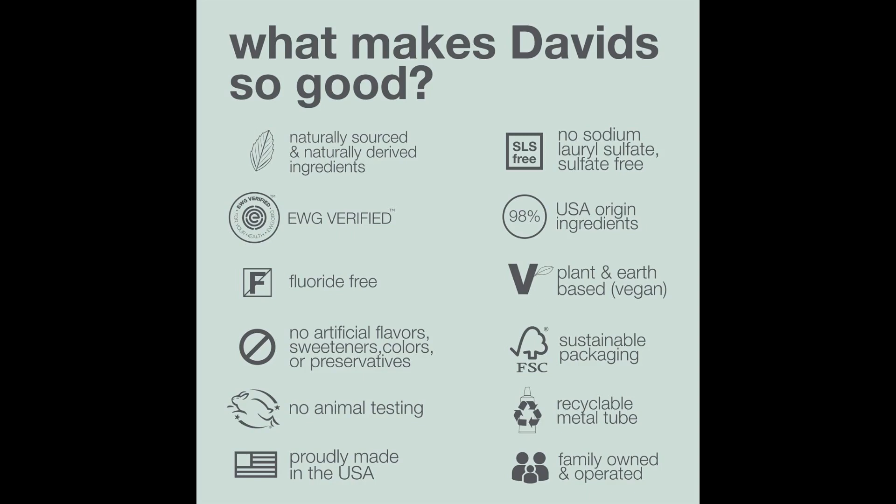Nanohydroxyapatite, NHA, is a bioactive material that has been increasingly recognized as an effective alternative to fluoride in toothpastes, particularly in remineralizing enamel and decreasing tooth sensitivity. Here are some reasons why one might consider choosing nanohydroxyapatite over traditional fluoride toothpastes.